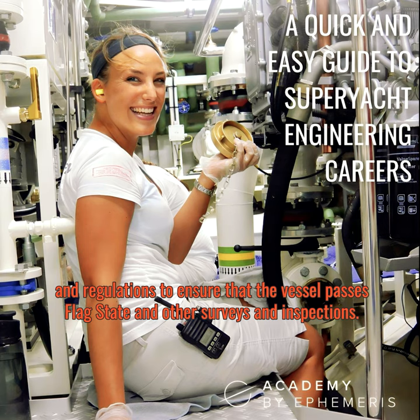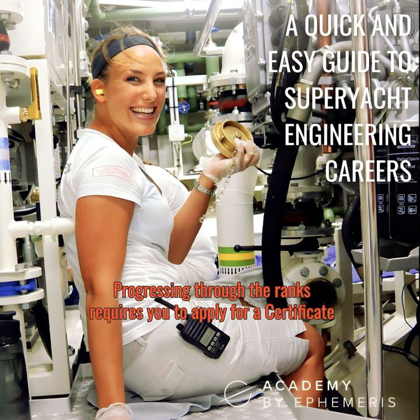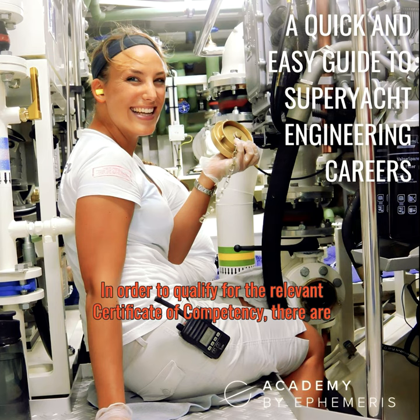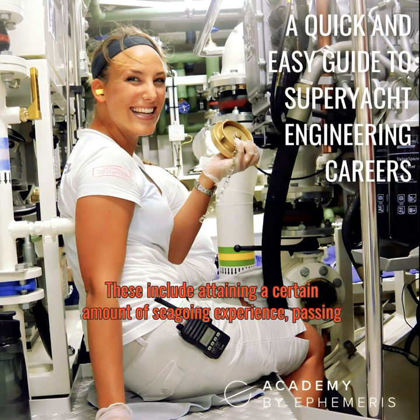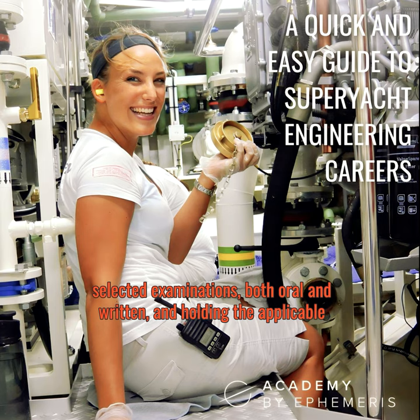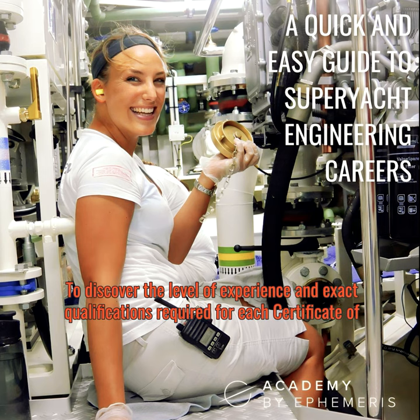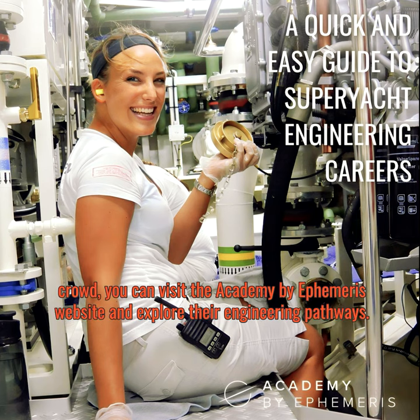So how do you rise through the ranks? Progressing requires you to apply for a Certificate of Competency (CoC) for each stage. To qualify, there are various requirements including attaining a certain amount of seagoing experience, passing oral and written examinations, and holding the applicable ancillary and safety course certificates. To discover the exact qualifications required for each CoC, as well as other useful courses to help you stand out, you can visit the Academy by Ephemeris website and explore their engineering pathways.